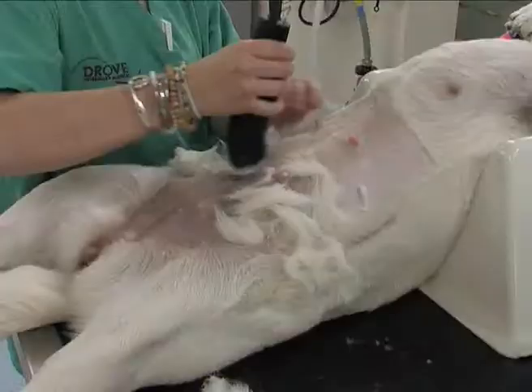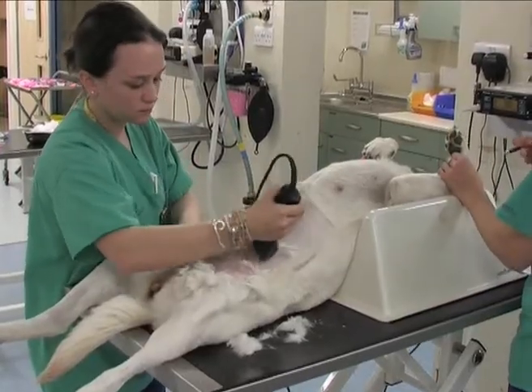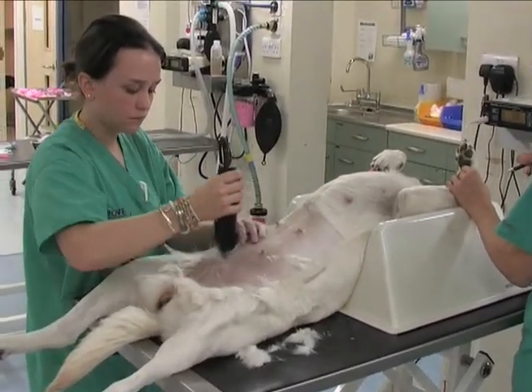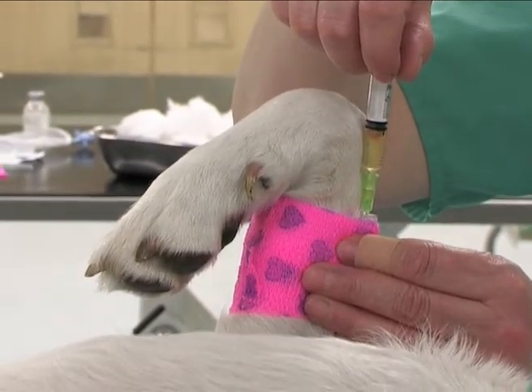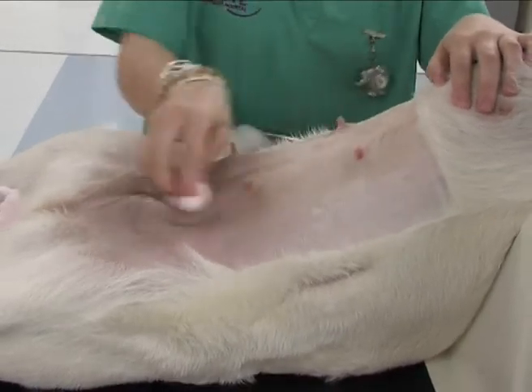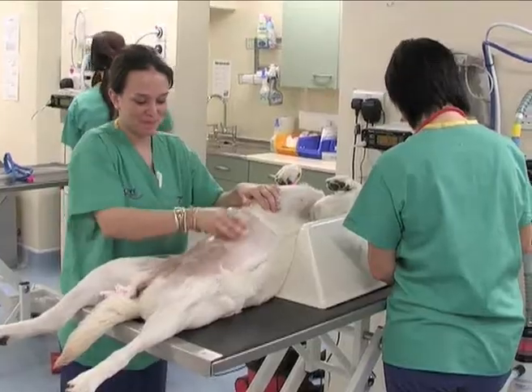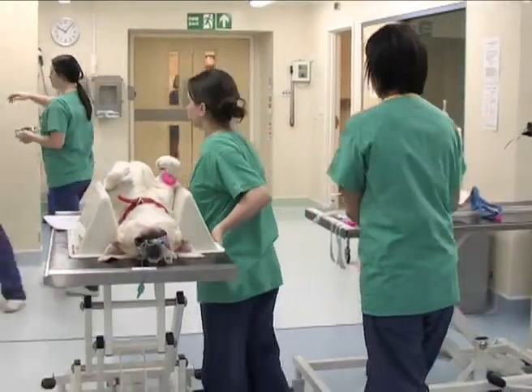Our preparation area and operating theatres are highly sterile areas. There are dedicated theatres for orthopaedic, soft tissue and ophthalmology operations. This helps to prevent infection and to prevent the spread of infection. By carefully clipping hair and cleaning the skin of each patient, we maintain the sterility.